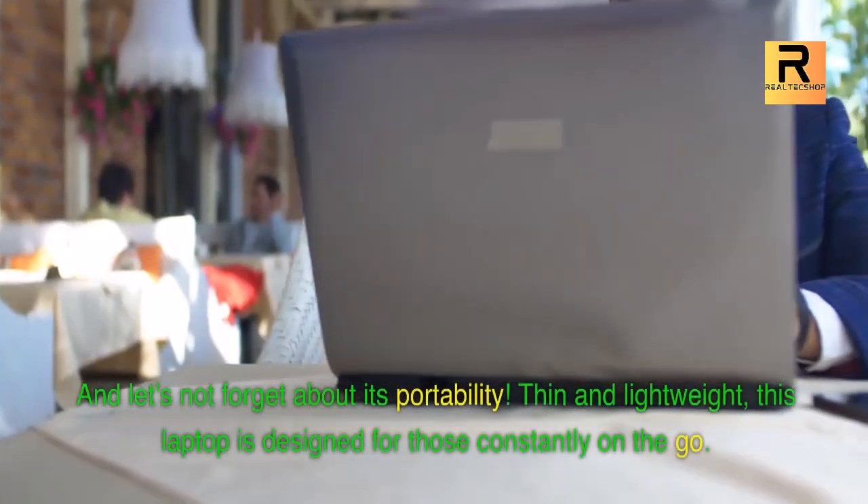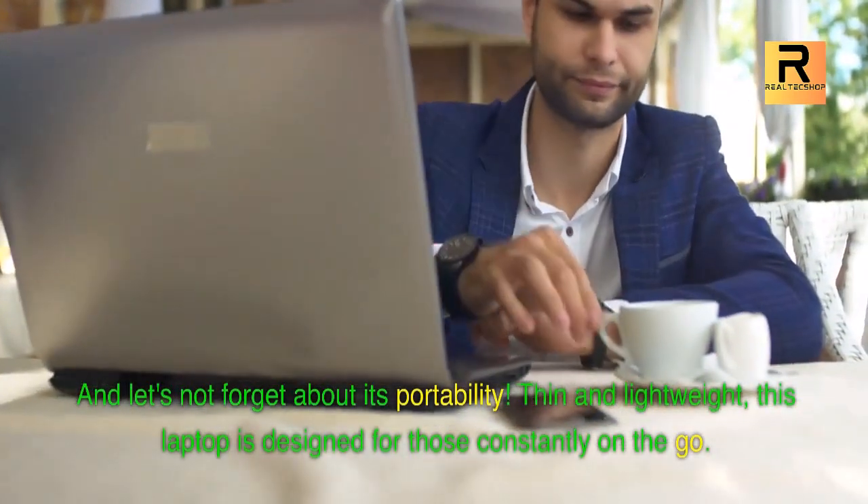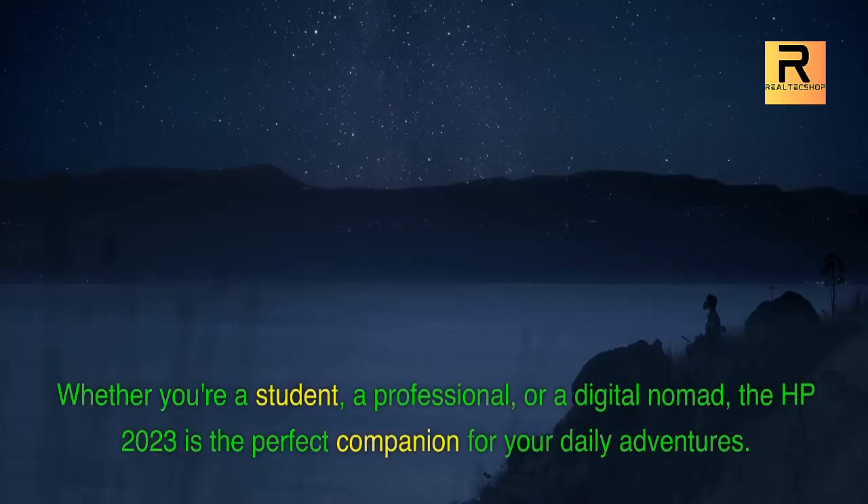And let's not forget about its portability! Thin and lightweight, this laptop is designed for those constantly on the go. Whether you're a student, a professional, or a digital nomad, the HP 2023 is the perfect companion for your daily adventures.